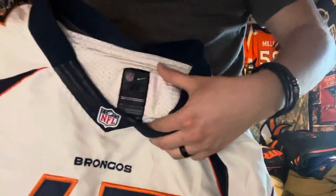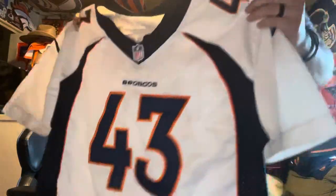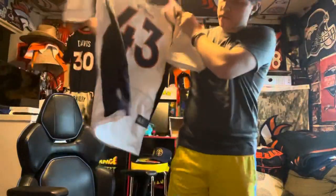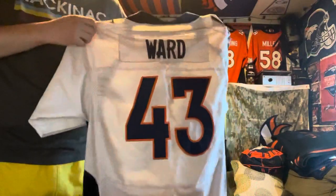I got a size 44, a large. This one should fit. 43 on the shoulders — this is a stitched jersey, by the way. Same on this shoulder, 43. And on the back you got Ward, 43.